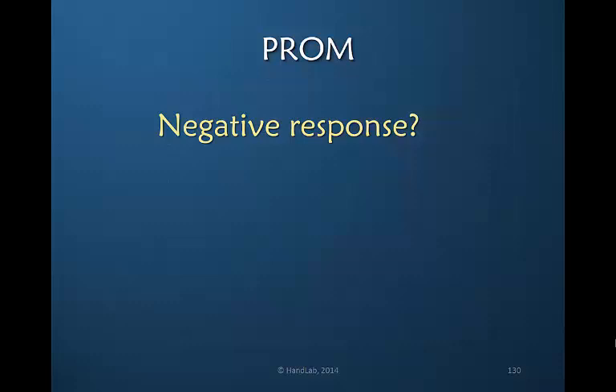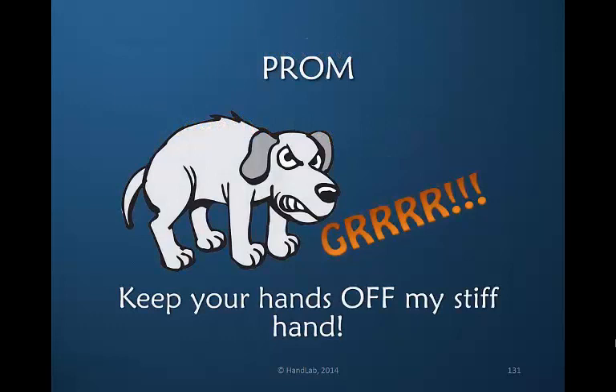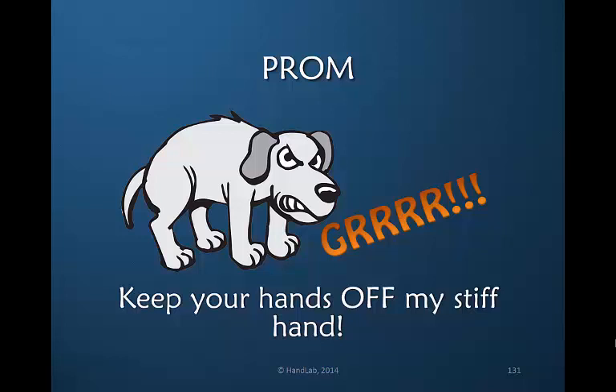So looking at these studies, there is indeed a documented negative response to passive range of motion. The problem is we don't have a good model of chronic stiffness. If you want to think of mobilizing my stiff hand, keep your hands off of my stiff hand. Let's focus on active mobilization and not passive, and let's avoid the negative effects of passive motion, which look great in the clinic but have no long-term positive effect.